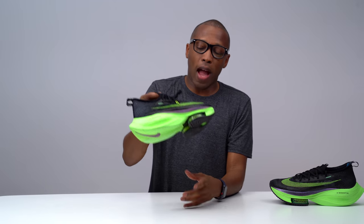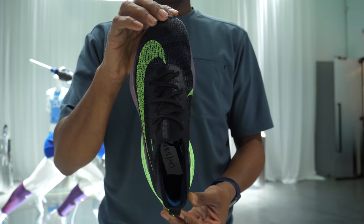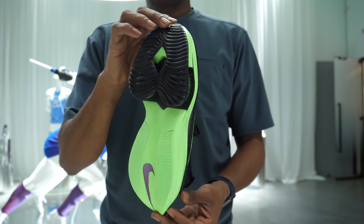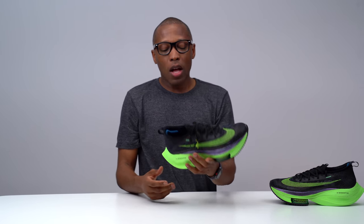They also added padding around the laces and back here at the heel, which wraps right around your Achilles. It travels with you and keeps the shoe down so your foot doesn't slip out the back. That padding locks around your Achilles and keeps everything secure.